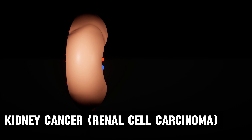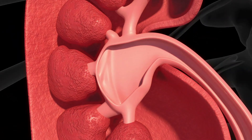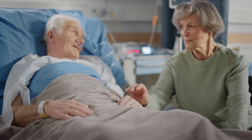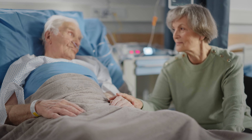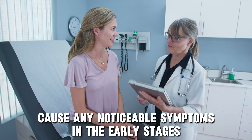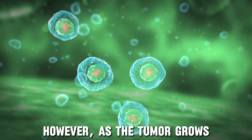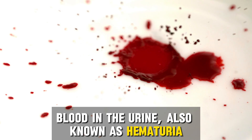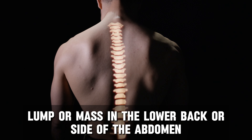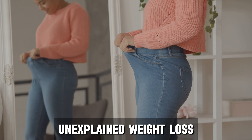Kidney cancer, also known as renal carcinoma, forms in the kidneys — the bean-shaped organs near your middle back that filter waste products from your blood to produce urine. Kidney cancer can strike at any age but most often develops in adults over 60, and men are statistically slightly more likely to develop it. Smoking is also a big risk factor. Kidney cancer is often called a silent disease because it may not cause noticeable symptoms early on. However, as the tumor grows, potential signs include blood in the urine (hematuria), persistent pain in the side below the ribs, a lump or mass in the lower back or side, unexplained weight loss, night sweats or fever, high blood pressure, and constant fatigue.